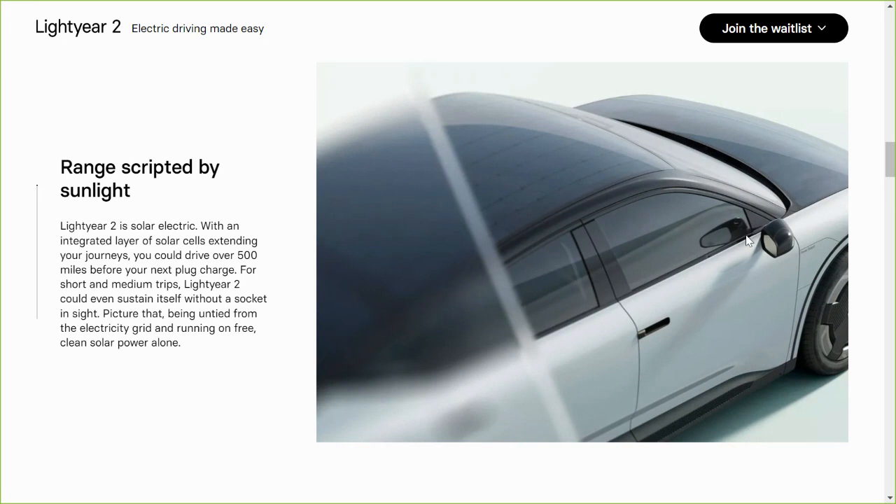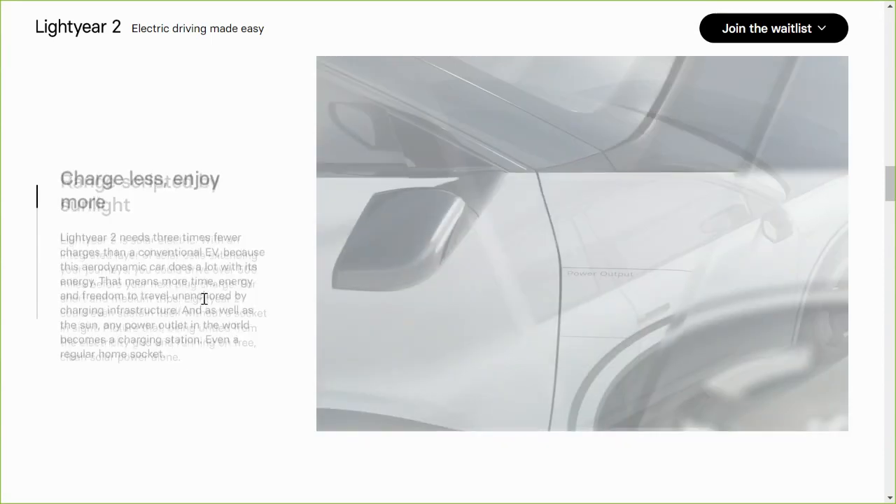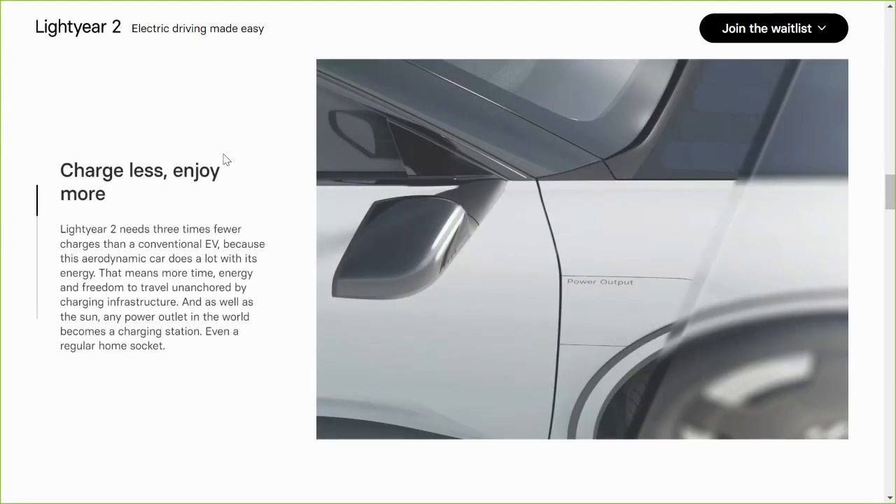There's the side view mirror here, which looks a lot more traditional. This section talks about being free from the electrical grid — a lot of these things do not need to be told to Aptera enthusiasts, as these are the reasons we are interested in Aptera.